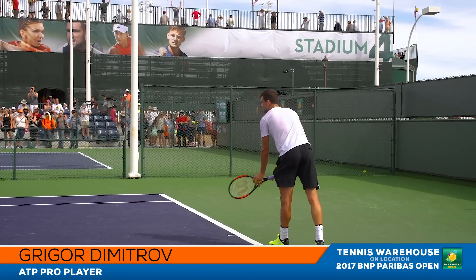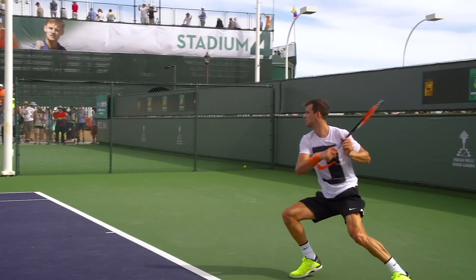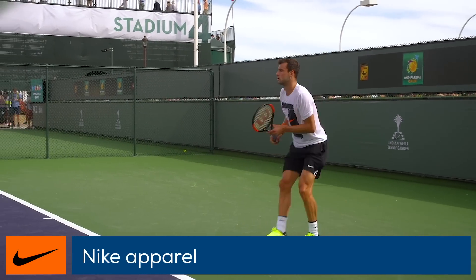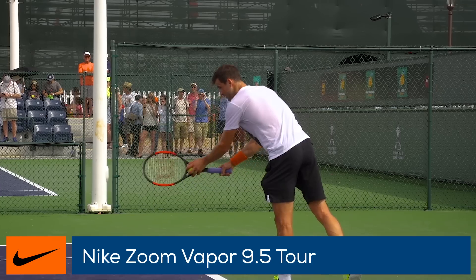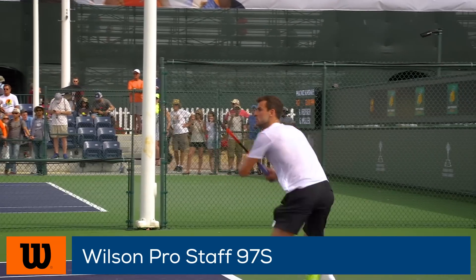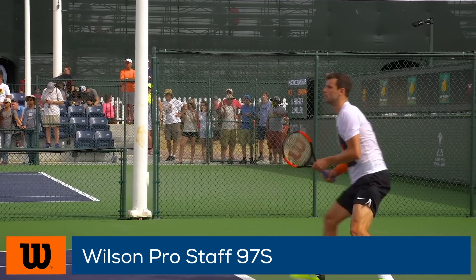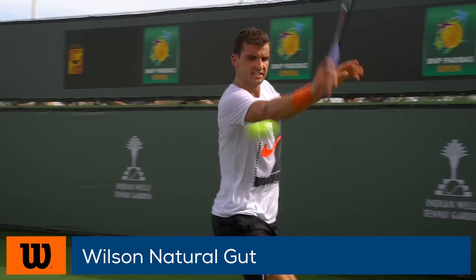At the other end, Grigor Dimitrov was lighting up the courts with his flamboyant style. He's a Nike-sponsored athlete wearing their apparel, and for his footwear he favors the Nike Zoom Vapor 9.5 Tour. He endorses the Wilson Pro Staff 97S and likes to string his rackets up with a blend of Luxilon 4G 16L and Wilson Natural Gut.